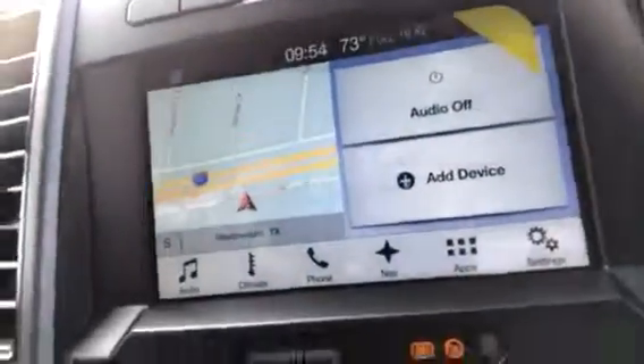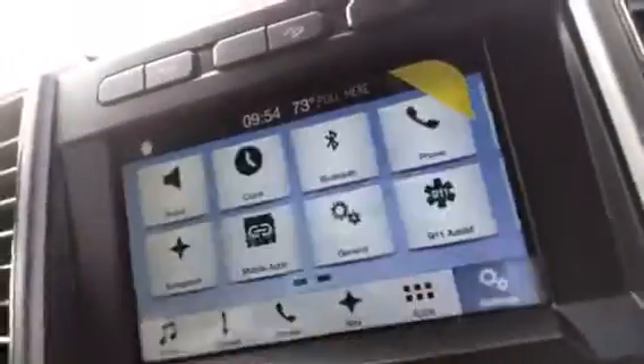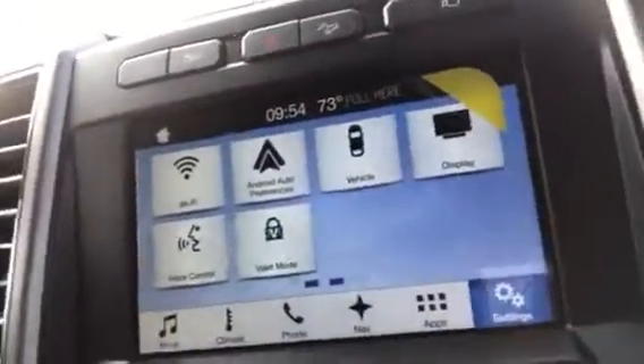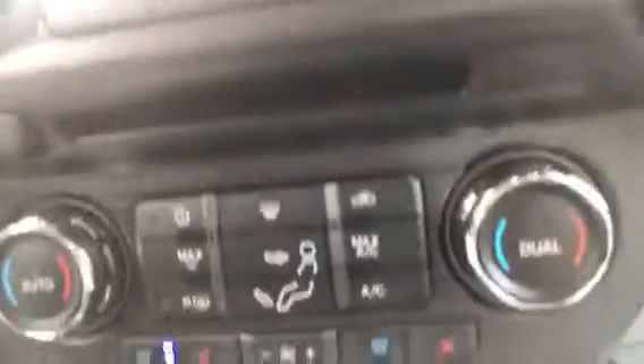Got our Sync 3 system with nav, audio controls, climate controls, and different settings that you can run through on this. You've got your media controls here, climate controls, USB charger, leather interior, heated and cooled seats.